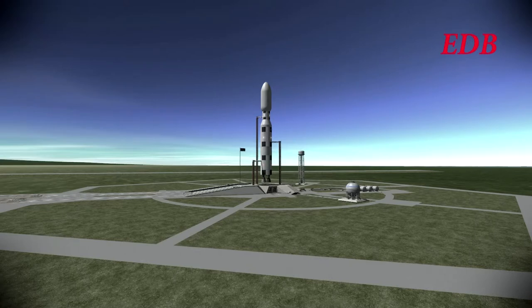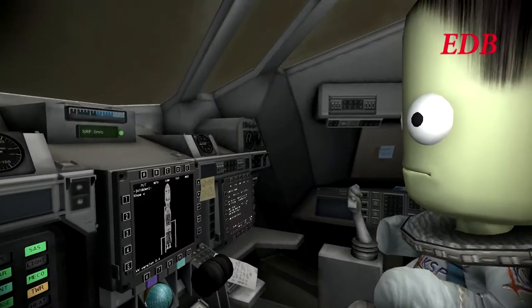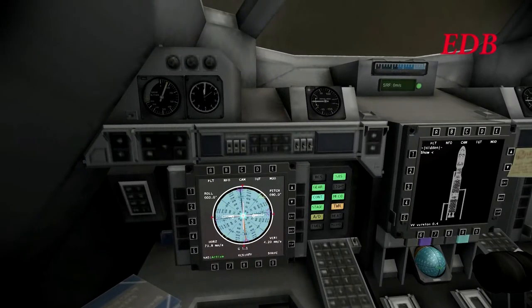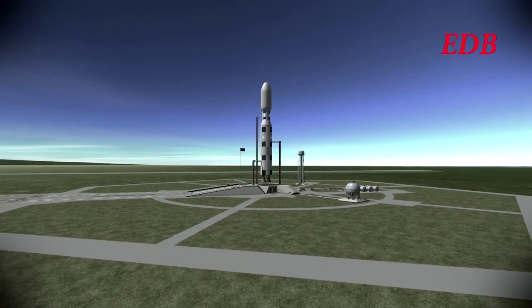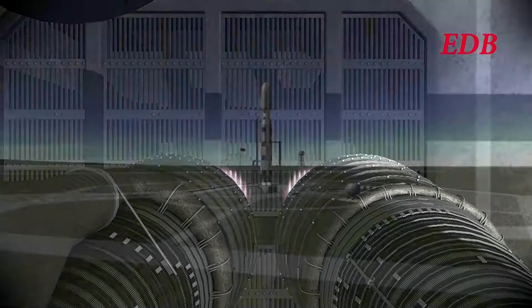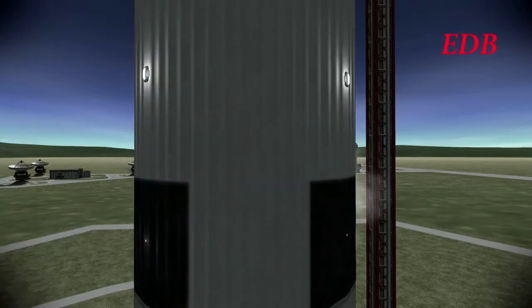T-30 seconds. T-20 as we see the interior view with Guzman and Shelby. 15, 14, 13, 12, 11, 10, 9, 8, 7 — ignition sequence start — 5, 4, 3, 2, 1.